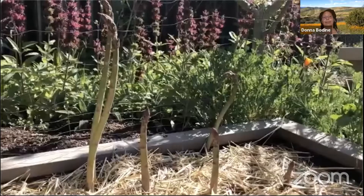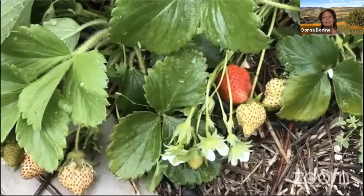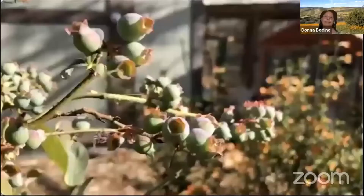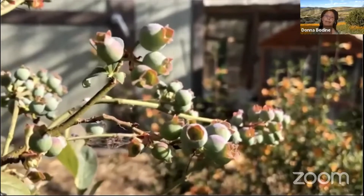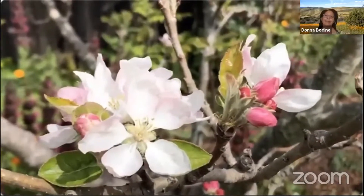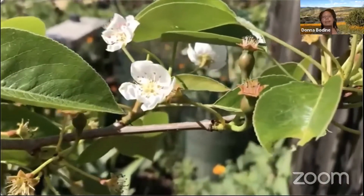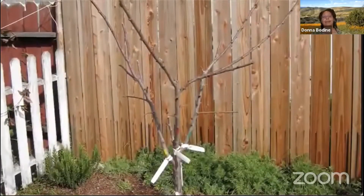I'm growing Eversweet, an ever-bearing strawberry variety, and Rainier, a June-bearing variety. My fruit trees are the foundation of the farm. I planted most of my fruit trees in 2009 as bare root trees, and here's what the area looked like when the fruit trees were younger.